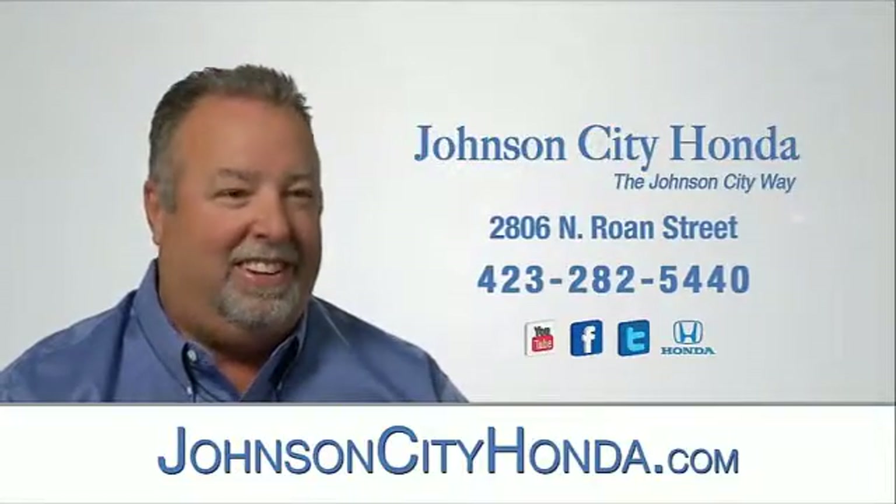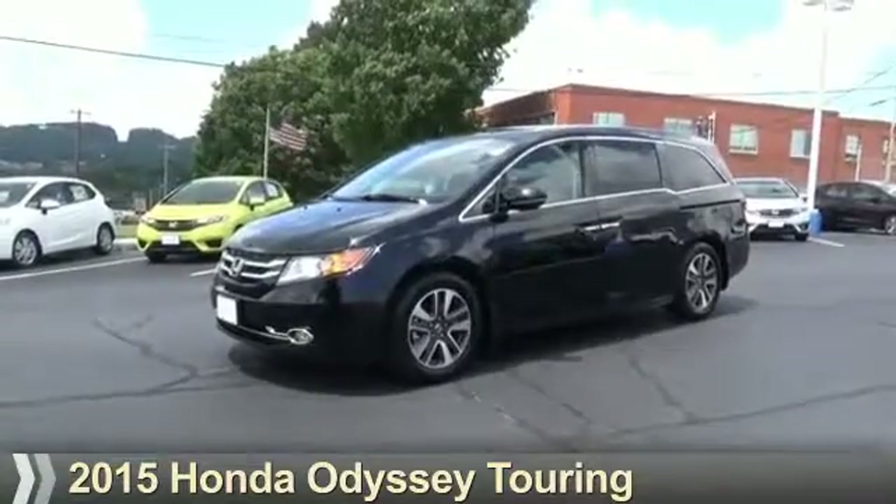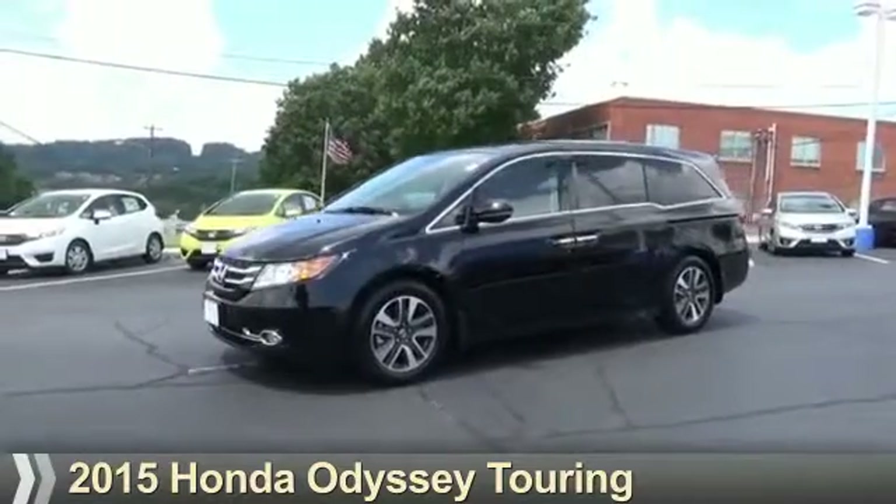Johnson City Honda, Johnson City. Presenting the 2015 Honda Odyssey.